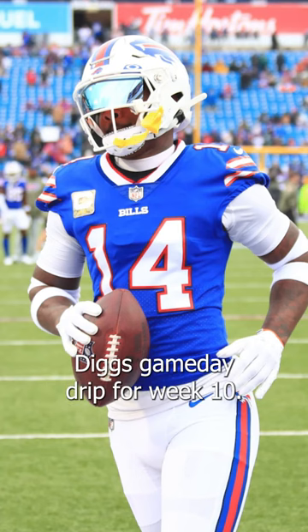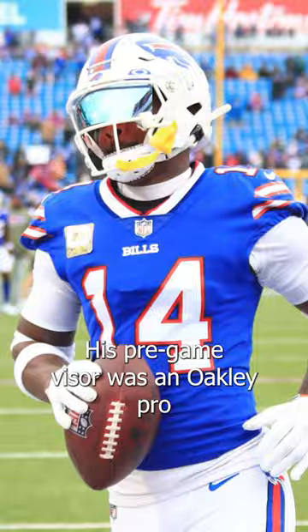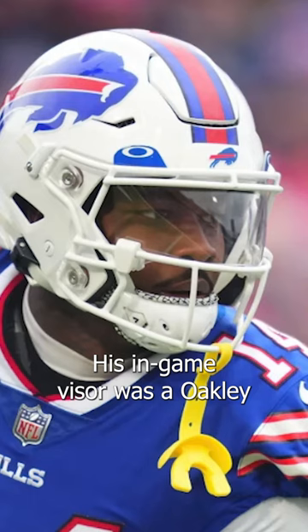Let's take a look at Stefan Diggs' Gameday Drip for Week 10. Up top, we have the Riddell Speedflex Helmet. His pre-game visor was an Oakley Pro Visor in the Blue Sapphire Prism, and his in-game visor was an Oakley Pro Visor in Regular Clear.